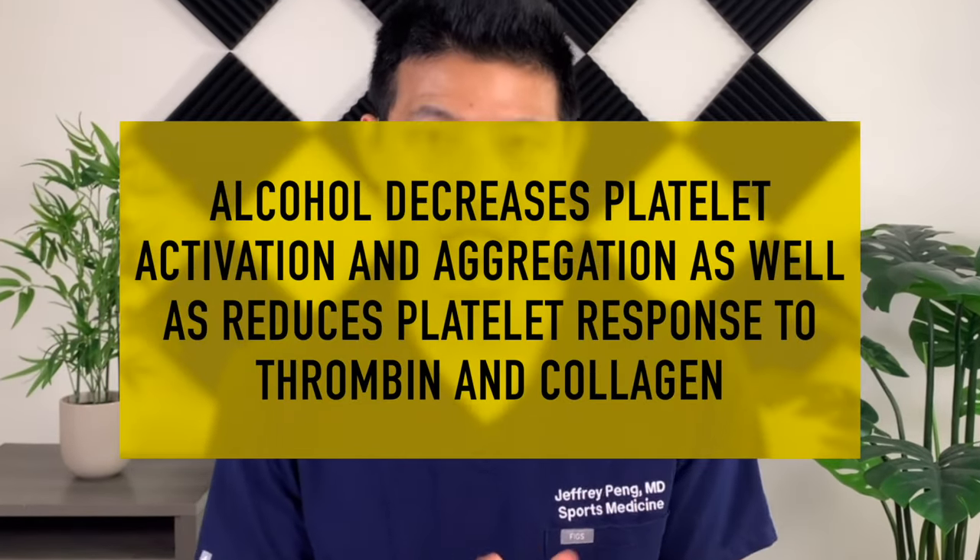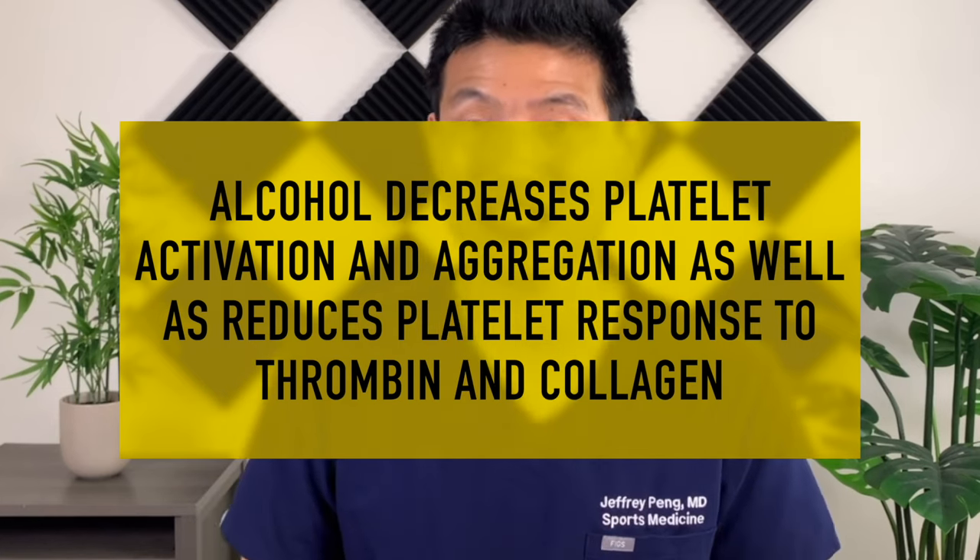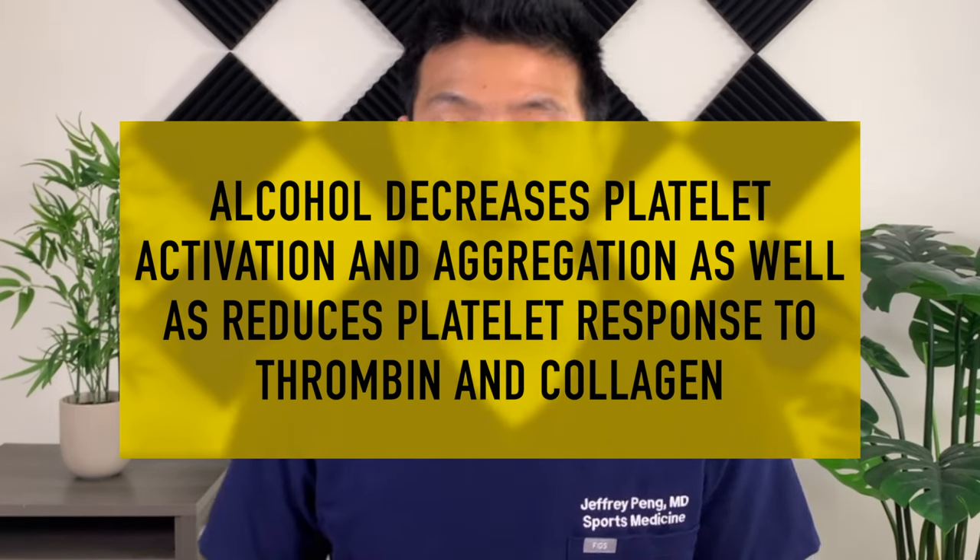Now let's move on to the second category: drugs and consumables, and we'll start with alcohol and tobacco. The author writes that increasing levels of alcohol consumption are associated with decreased platelet activation, platelet aggregation, and reduced platelet response to thrombin and collagen. The same is true for smoking cigarettes. So trying to reduce or eliminate alcohol or tobacco prior to a PRP injection may improve outcomes.